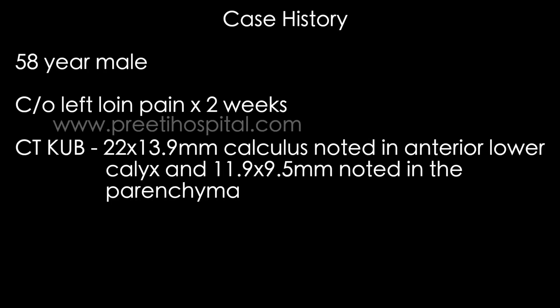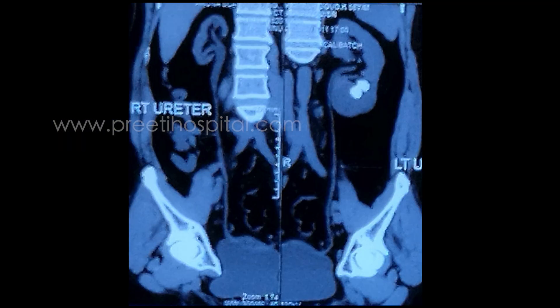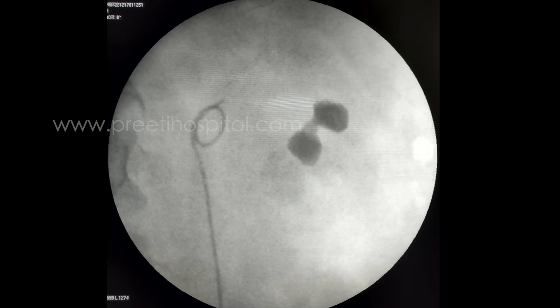58-year-old male patient, left loin pain for two weeks. Two calculi were there in the anterior lower calyces. We initially thought this may be a difficult case because they were not looking like they were in the PCS — they were looking like diverticular stones, or parenchymal, or infundibular stenosis.